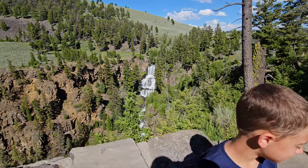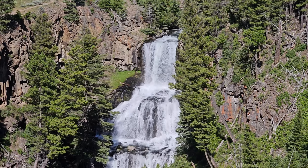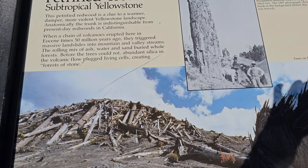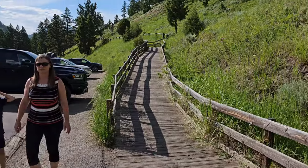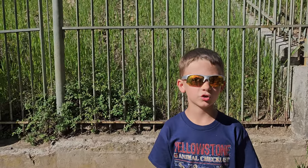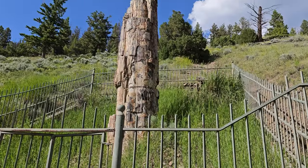Now we're at Undine Falls — it's like three falls in one, makes an 80-foot drop. Let's go look at a petrified tree. Well, there it is right up there. This is the petrified tree. It's very weird.